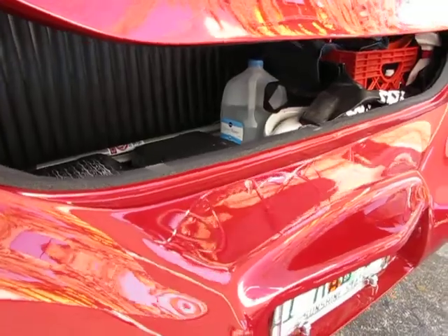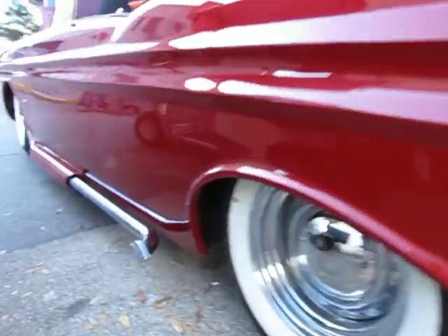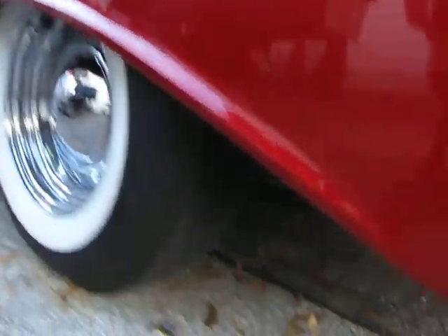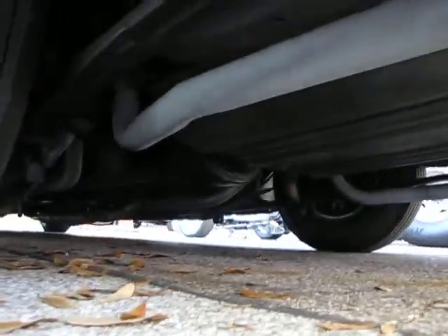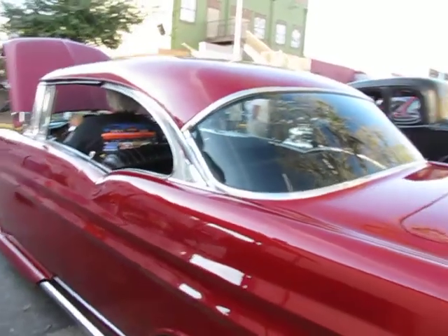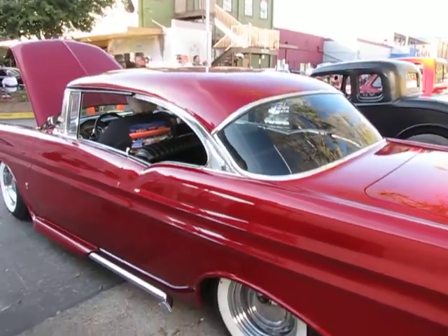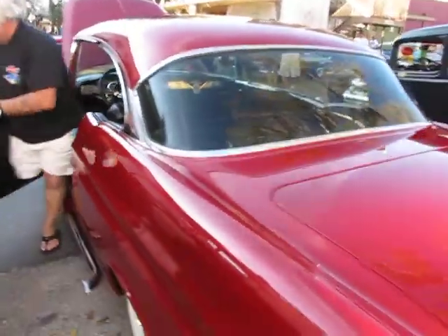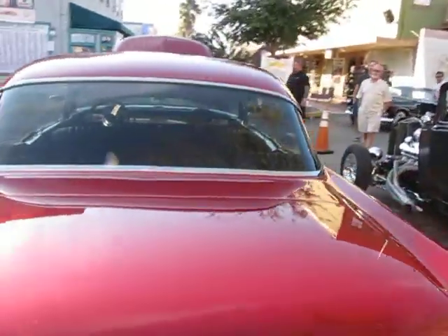Not too much interesting in there to show off — custom panel done to match the interior. The trunk fits beautiful. Sounds great. It's got a 10-bolt, 4.88 gears, Chevy 350 transmission — that's an upgrade.